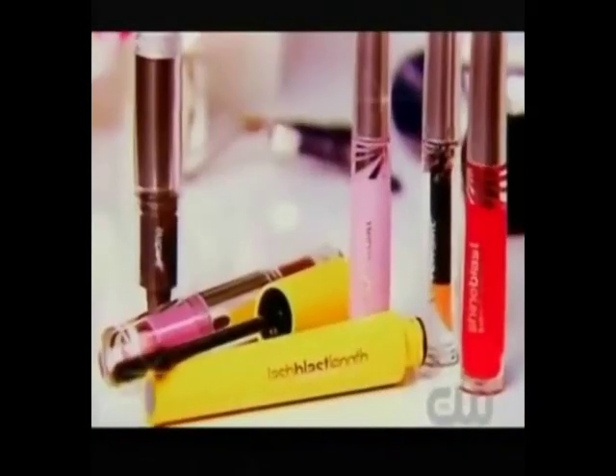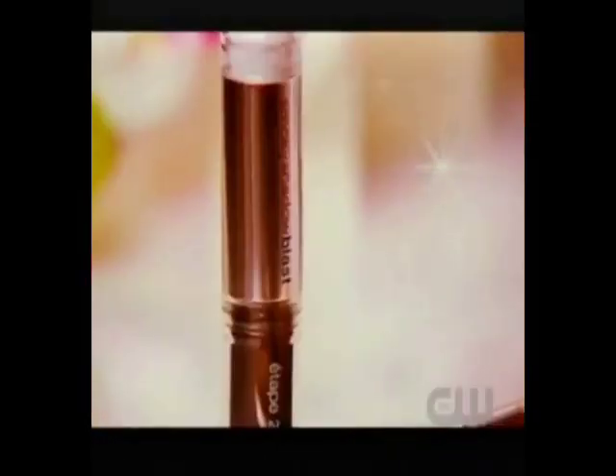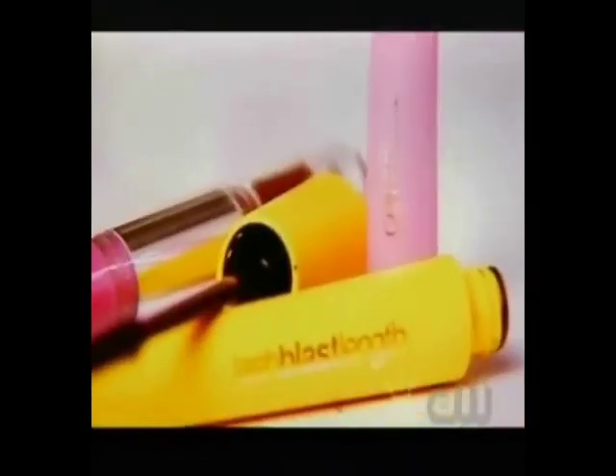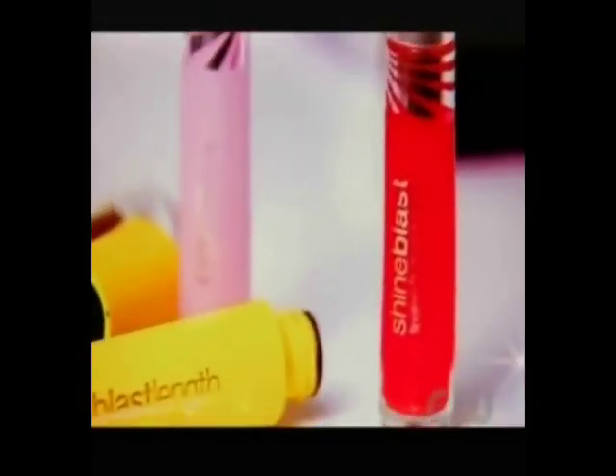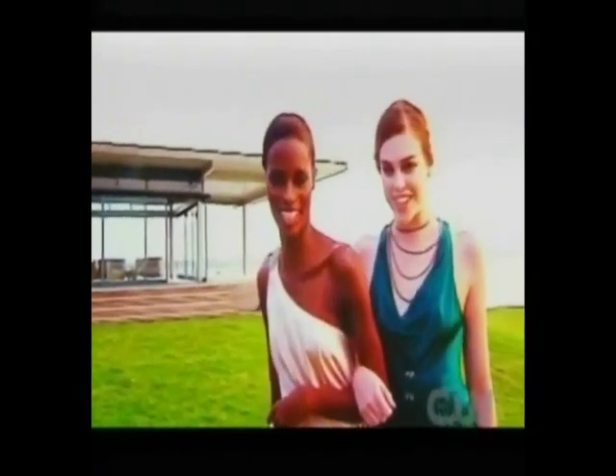Now's the time to turn your look up full blast. Discover CoverGirl's Blast Collection and get ready to rock your beautiful. A smoky eye that's bold and brilliant is effortless with new Smoky Shadow Blast Stick. For lashes that go to the extreme without flaking out, it's CoverGirl's Lash Blast. The finishing touch: new Shine Blast Gloss for sculpted lips with luscious shine. Go elevate your look with the Blast Collection from Easy, Breezy, Beautiful CoverGirl.